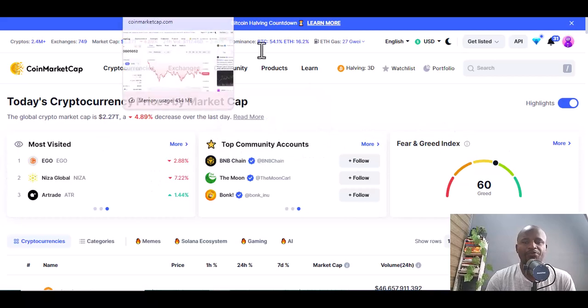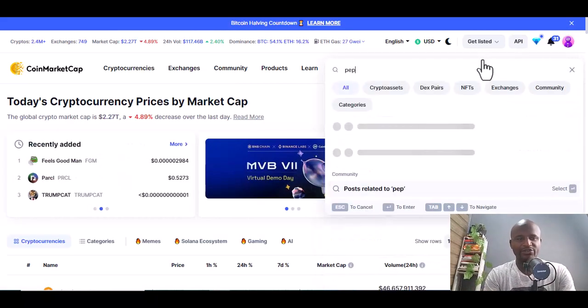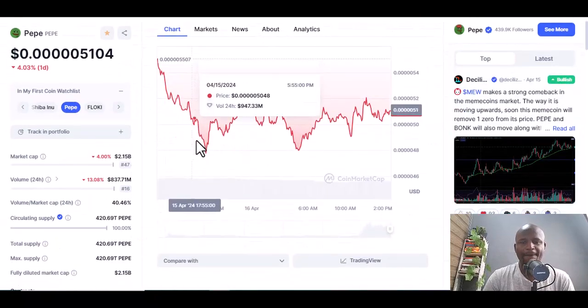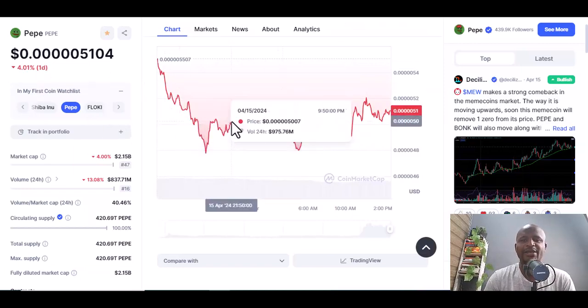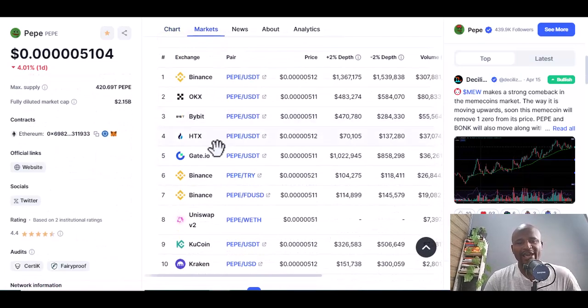The first coin I would recommend is Pepe. You go here and I'll tell you why you need to invest in Pepe coin. Once you click on it, you can see Pepe coin appears and in one day it has lost about 4.01 percent.